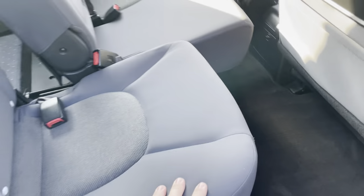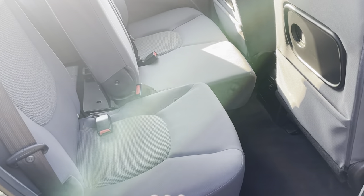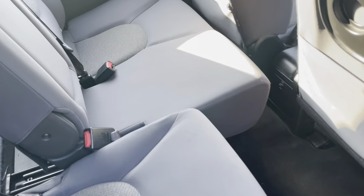And if I slide this back, you can see how you can move it backwards and forwards. Obviously these two go back as well.